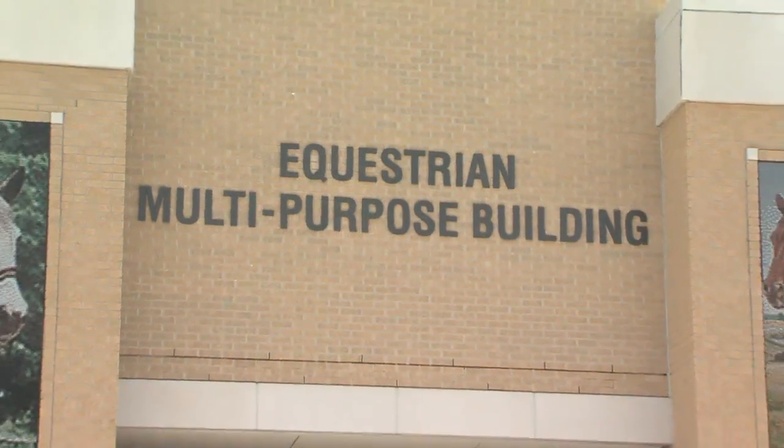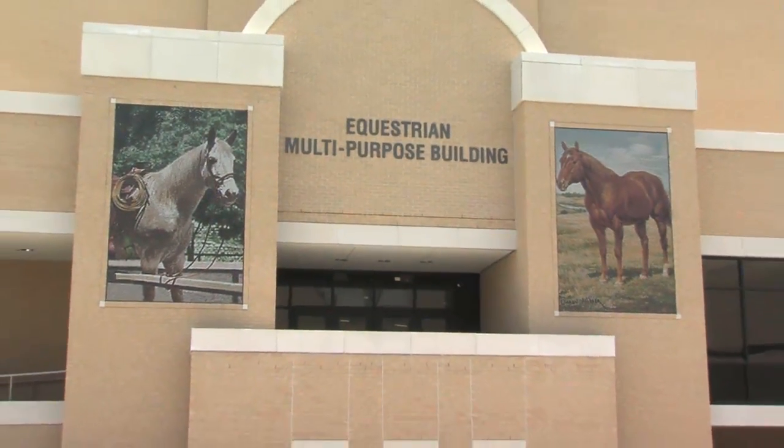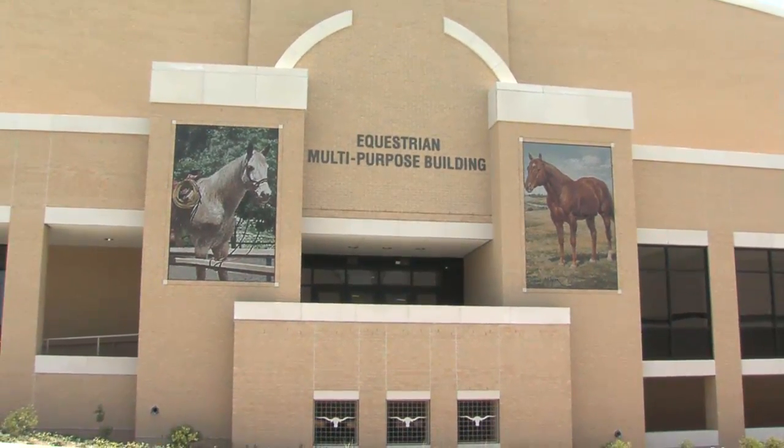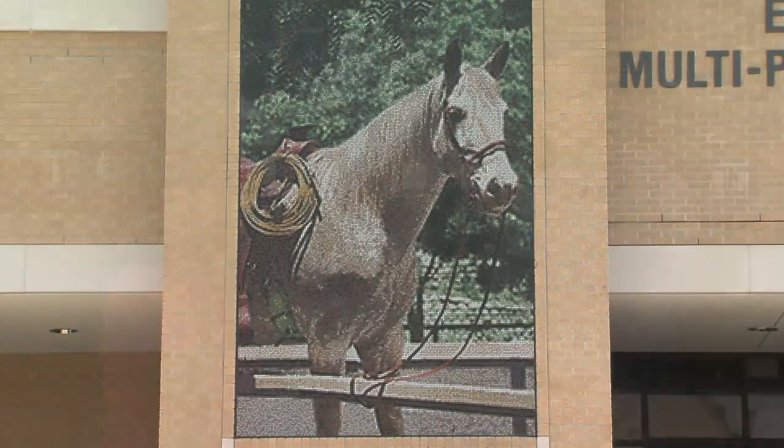And this building, because we really wanted it to be a significant building in the equestrian world, we dedicated the public art to equestrians. David, thank you so much for your time. You're welcome — this facility is really cool and truly state of the art.